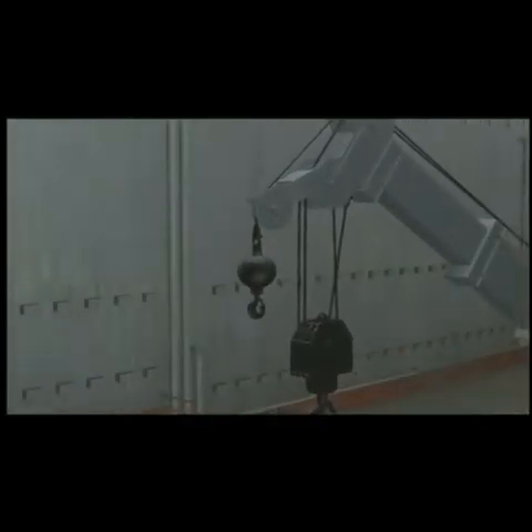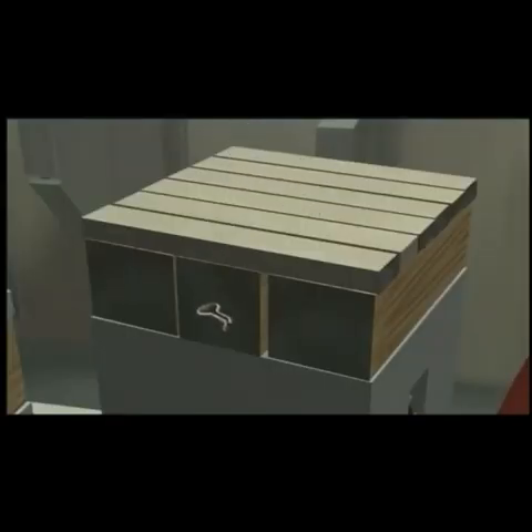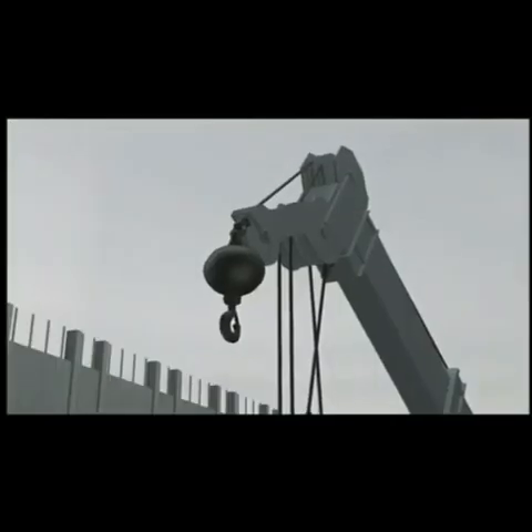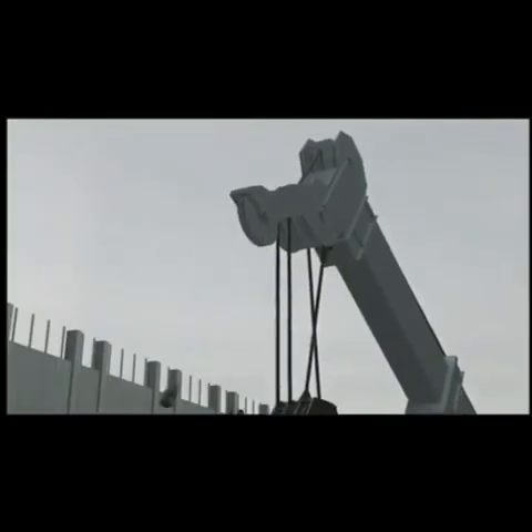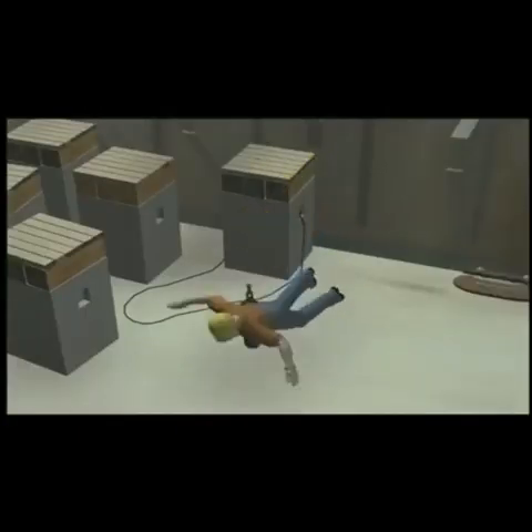As the boom extended, the auxiliary line came under increased tension. The rigger noticed a cotter pin fly off. He looked up, saw the boom wiggle, and turned to run. The rigger was struck and killed instantly by the falling auxiliary hook.